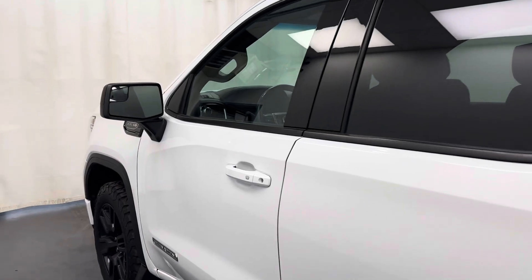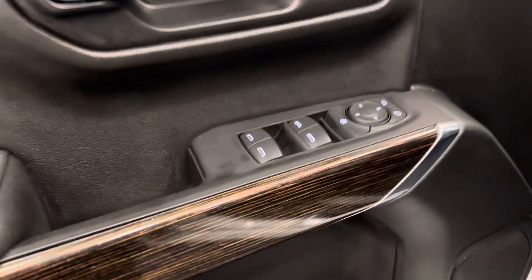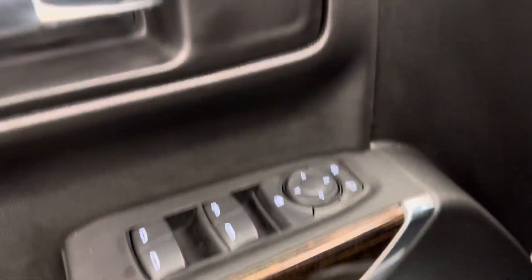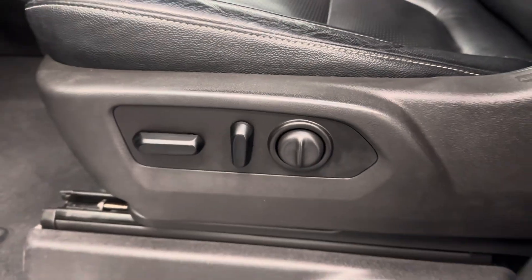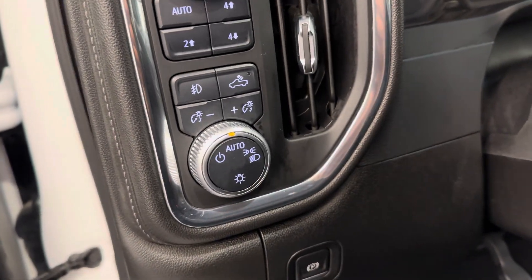So let's take a look at some of our interior features on this unit. We've got power windows, mirrors, and locks. A power driver's seat with lumbar support. We've got our 4x4 controls, interior and exterior lighting controls.